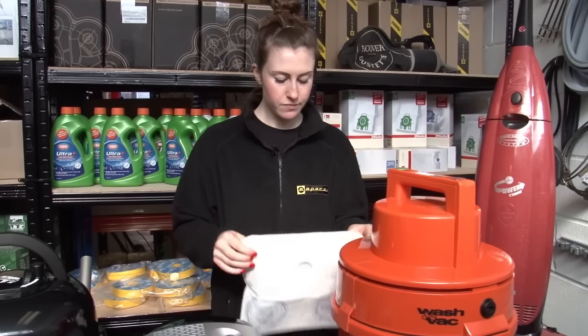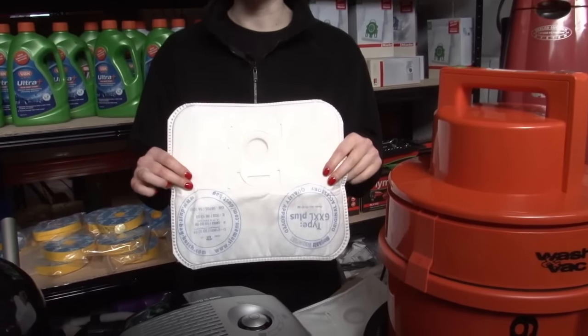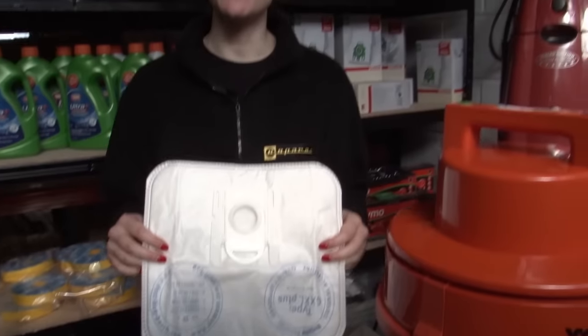So let's start with bags. Now it's going to sound really obvious but the first thing to check is if your bag is full, because that's going to affect the suction. Also check for any rips or holes.